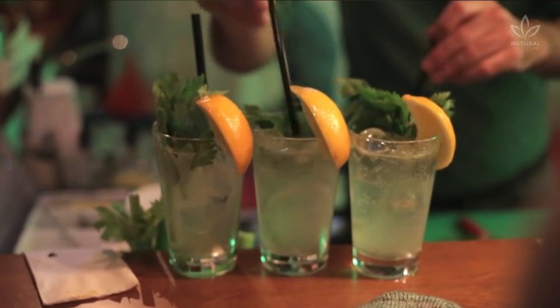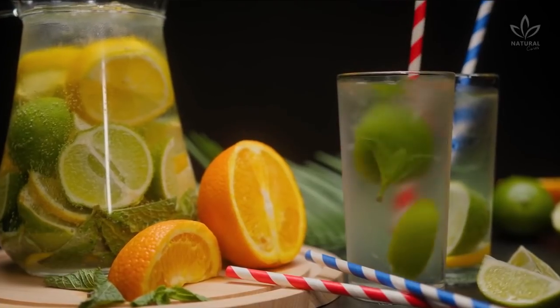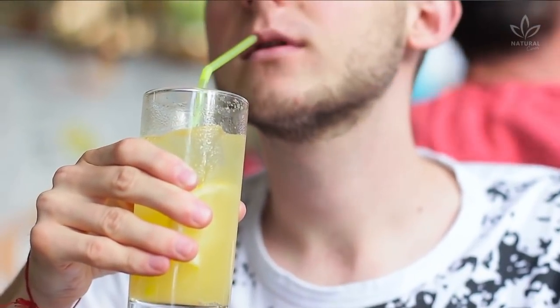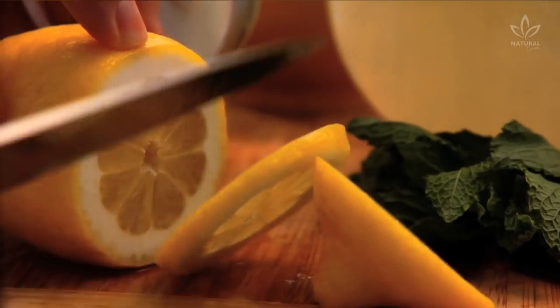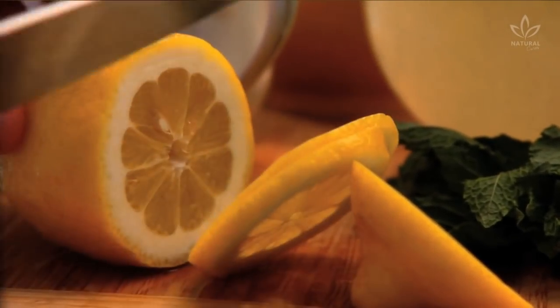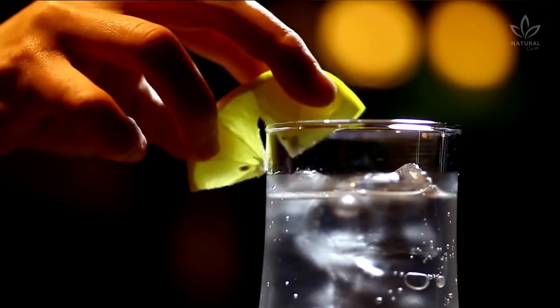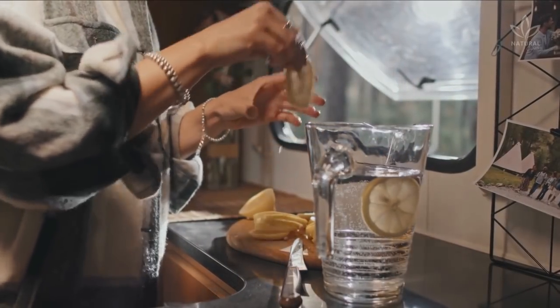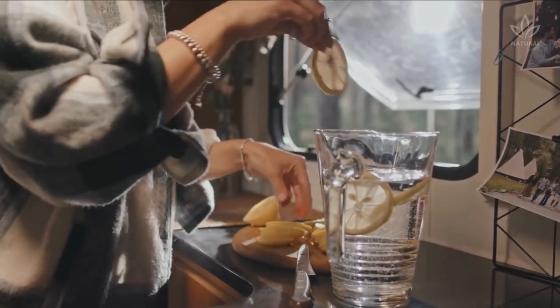Have you ever added some lemon slices to your drinks? You probably have gone to a restaurant where the waiter asked you if you wanted lemon in your glass. After all, there is nothing more refreshing than a drink like that. Sadly, it seems like there is nothing more unsanitary than that, too. In today's video, you will learn what hides behind those lemon slices that decorate our drinks. We all agree that a glass of sparkling water with a lemon slice gives the image of something clean and refreshing, but the truth is far from that.